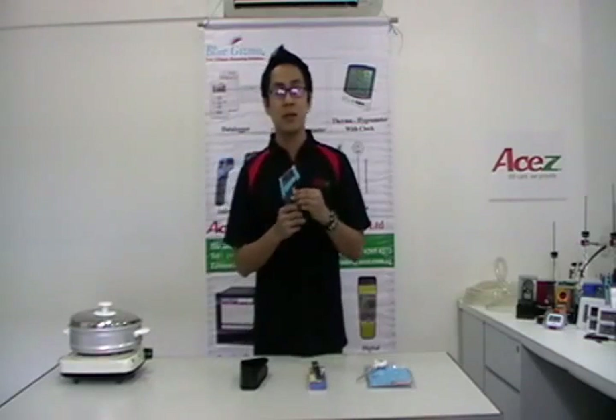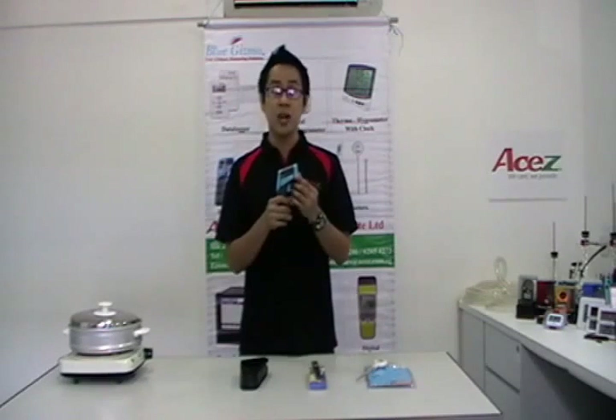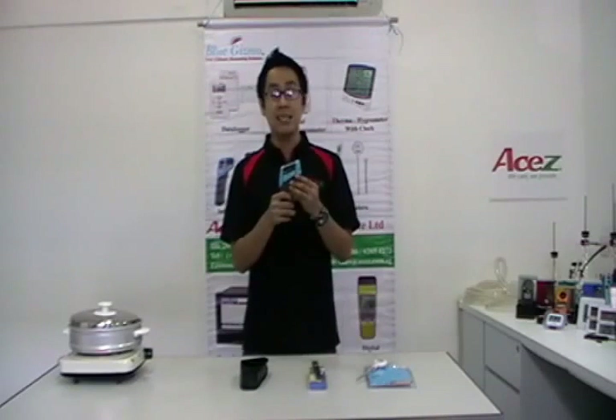Lastly, we have here the BG32. The BG32 is a non-contact infrared thermometer. This can measure temperature from negative 20 degrees Celsius up to 320 degrees Celsius. The distance to spot ratio is 8 to 1.